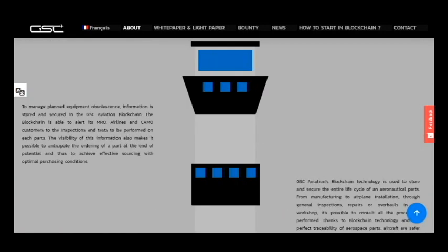To manage planned equipment obsolescence, information is stored and secured in the GSC Aviation blockchain. The blockchain is able to alert its MRO allies and CMO customers to the inspections and tests to be performed on each part. The visibility of this information also makes it possible to anticipate the ordering of a part at the end of its potential lifespan and to achieve effective sourcing with optimal purchasing conditions.